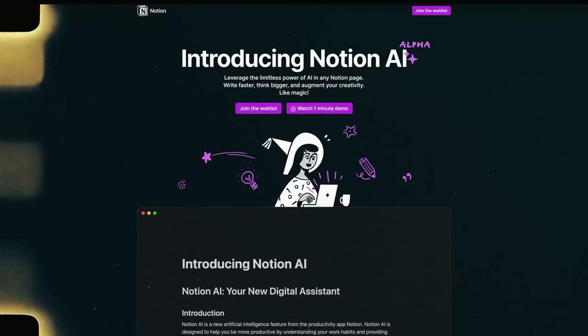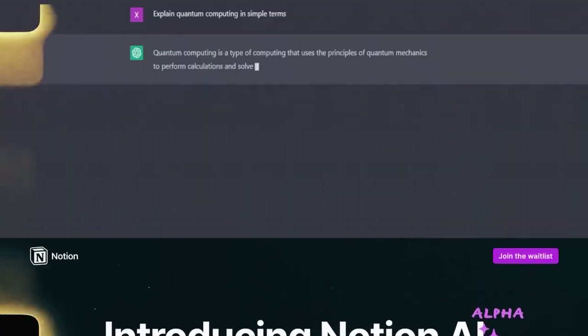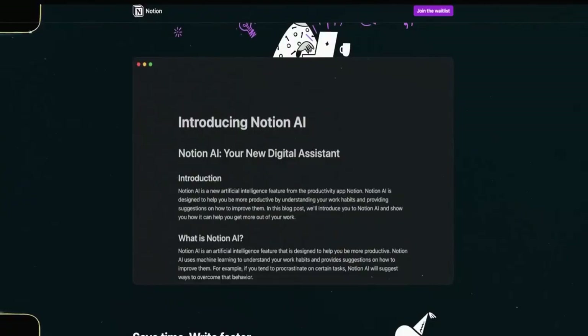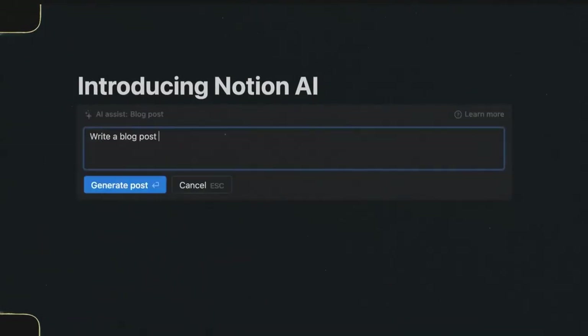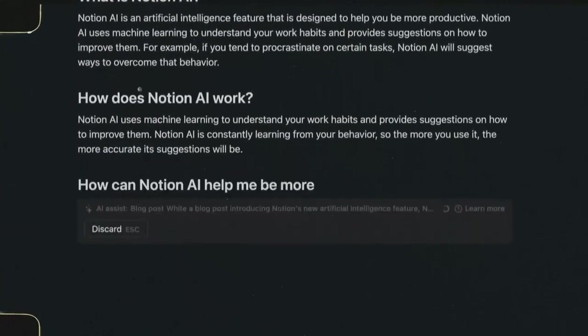Notion recently announced they're adding AI as a new feature. Their tagline is: 'Leverage the limitless power of AI in any Notion page — write faster, think bigger, and augment your creativity like magic.' It brings the power of ChatGPT natively into the Notion dashboard, which is going to change the game. For example, if you're making a document and need a list of four recipes, you simply ask Notion and you get exactly the response you'd get from ChatGPT — but directly in your note-taking platform. The days of copying and pasting from ChatGPT into your notes app are gone.